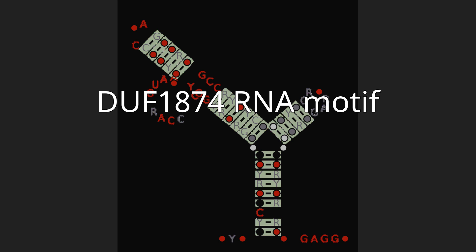DU-1874 motifs are frequently present in consecutive intergenic regions between consecutive genes, and all of these genes are encoded on the same DNA strand.